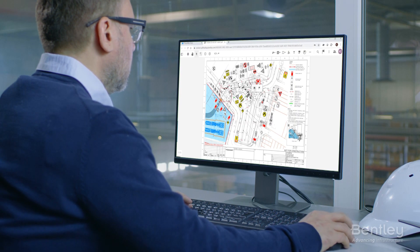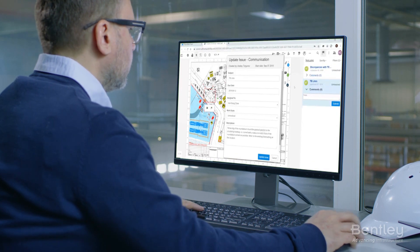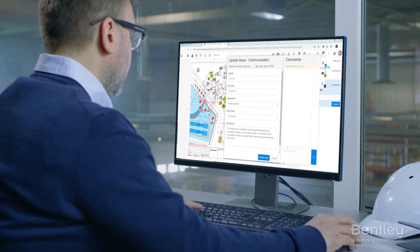Our new ProjectWise 365 offering enables affordable, instant-on digital collaboration built with the needs of small and mid-sized design teams in mind.